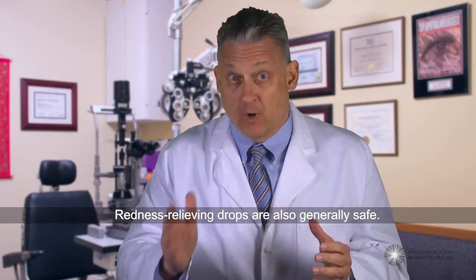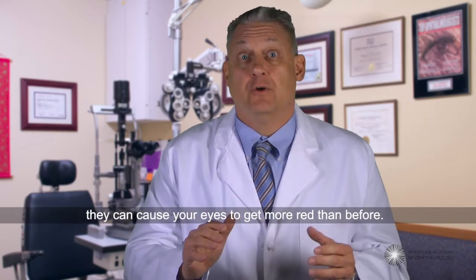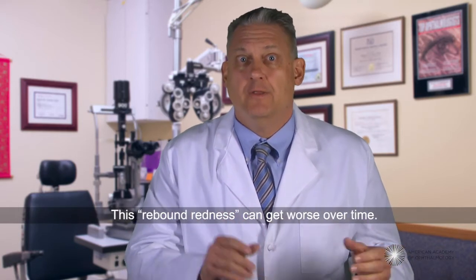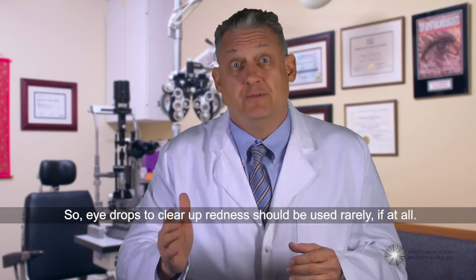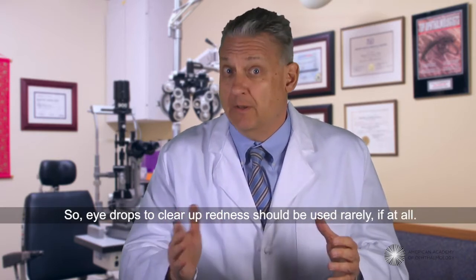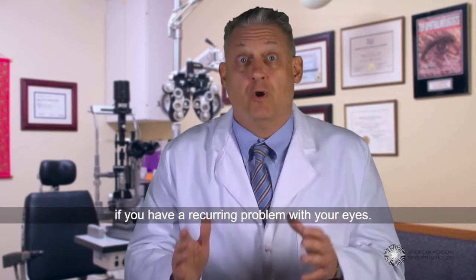Redness relieving drops are also generally safe. However, when they wear off, they can cause your eyes to get more red than before. This rebound redness can get worse over time, so eye drops to clear up redness should be used rarely, if at all. Talk to your ophthalmologist if you have a recurring problem with your eyes.